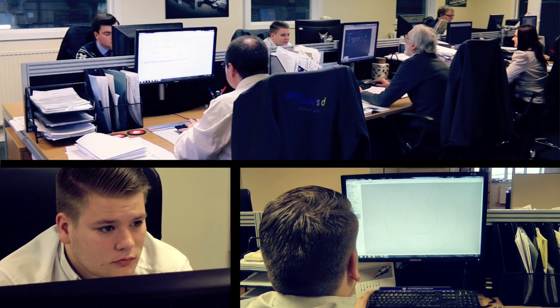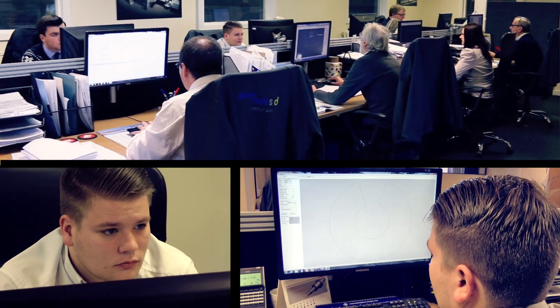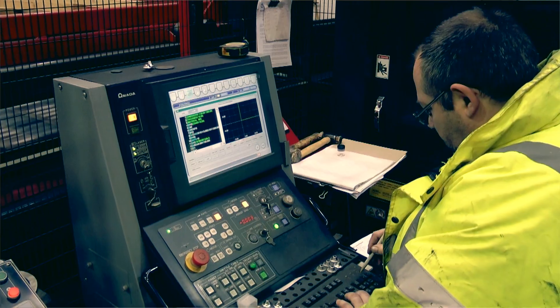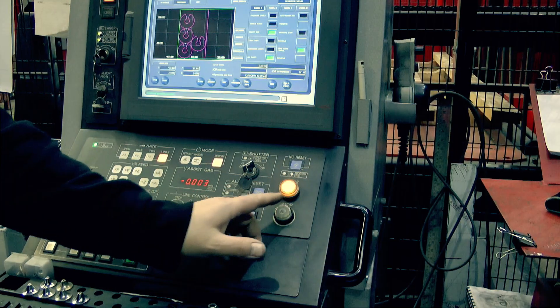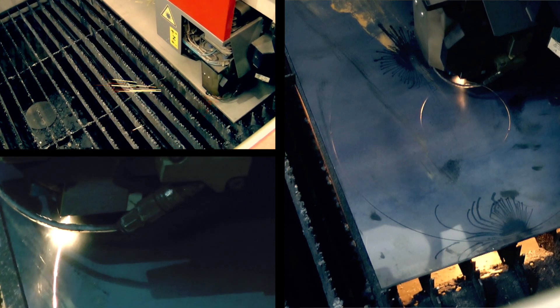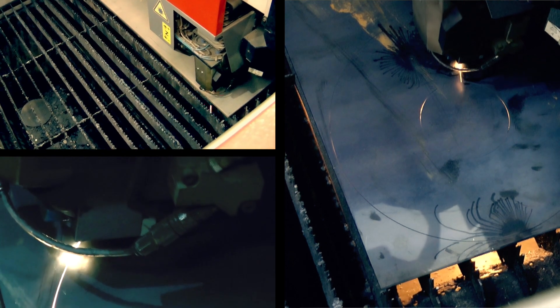We receive an order from a client and we produce drawings from the order in the absence of any customer-supplied drawings. We then convert that into the language that the machines understand and that's sent down electronically. We then cut the flight on our laser processing equipment or plasma cutting depending on its size and material thickness.